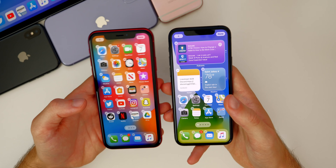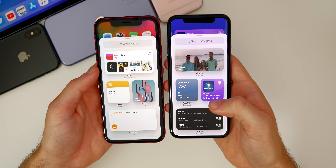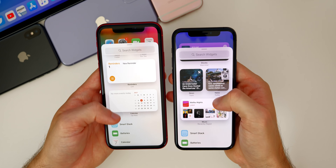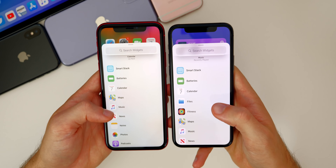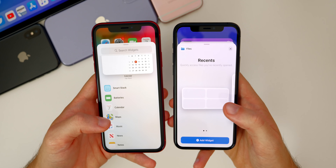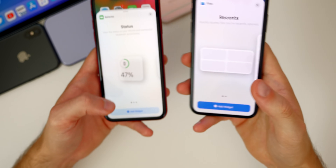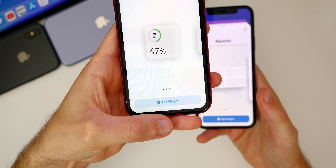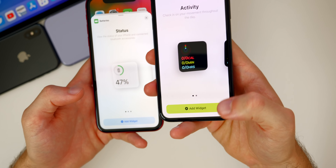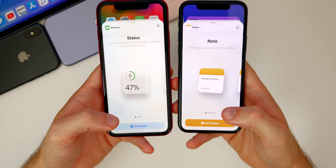We also get a lot of changes to the widgets in beta two. The widgets appear bigger overall, and even the search bar at the top is a little fatter. We also have some new widgets — including a Files widget and a Fitness widget. Additionally, when adding a widget, the 'Add Widget' button now shows the dominant color of that app. So for Batteries it turns green, for Fitness it's neon green, and for Notes it's yellow — it adapts to the dominant color of the application.